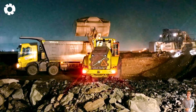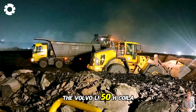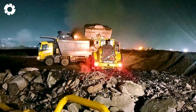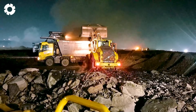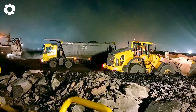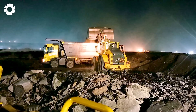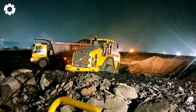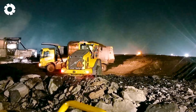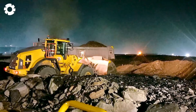On the construction site, nothing can stop the machines from operating, especially the Volvo L150H with its powerful 350 horsepower engine. The machine is designed to work continuously, even during night shifts, with the ability to load and operate smoothly under all conditions. With its outstanding power and high performance, tasks are completed quickly, helping to accelerate progress in construction and mining projects.